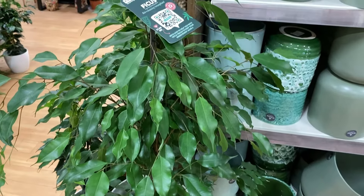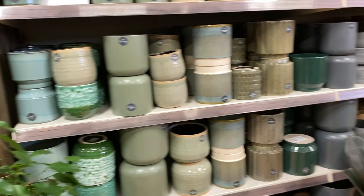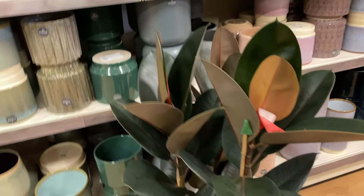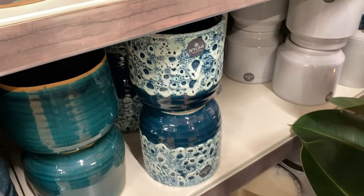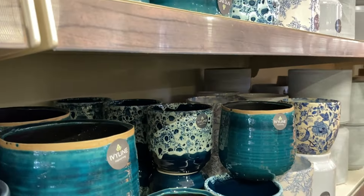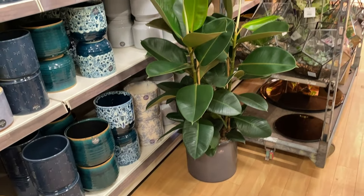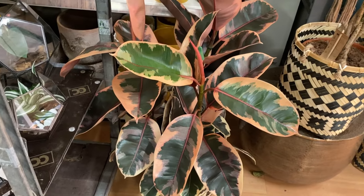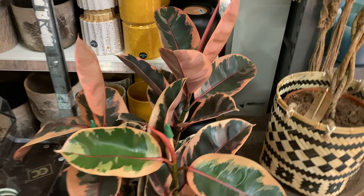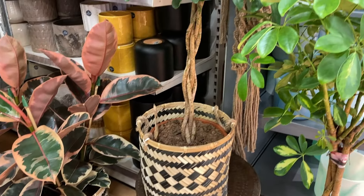This is a nice weeping fig here — quite a big bushy one. Some more nice plant pots — lots of different colours. Big rubber plant there. Really like these blue ones, those ones are really nice. And another lovely rubber plant here — huge one, really healthy as well. A nice big Ficus belize here. Looks like there's quite a few plants in the pot — I like the pot it's in as well.